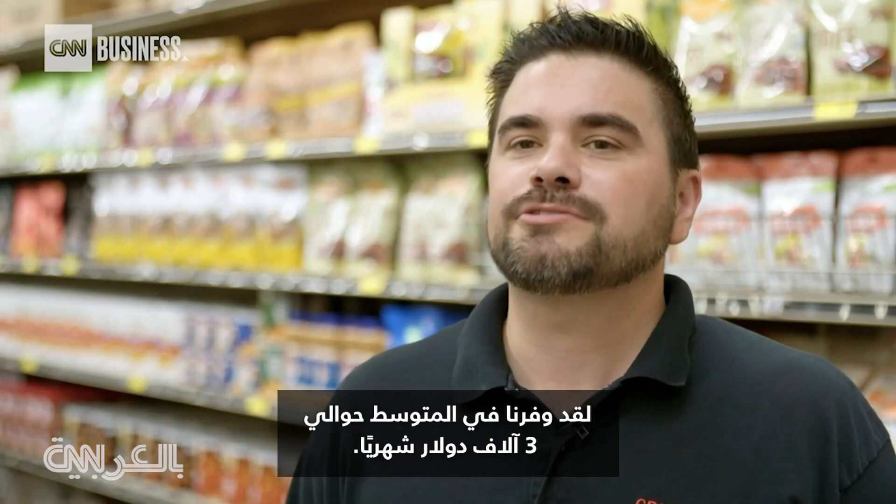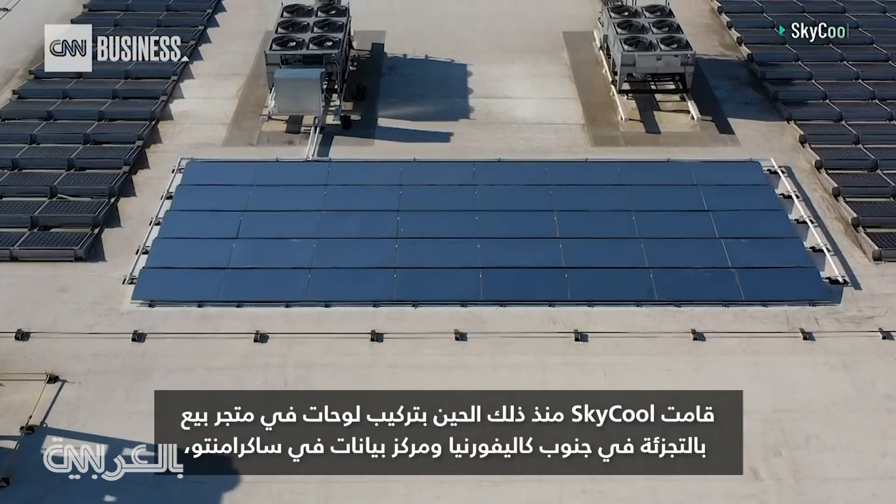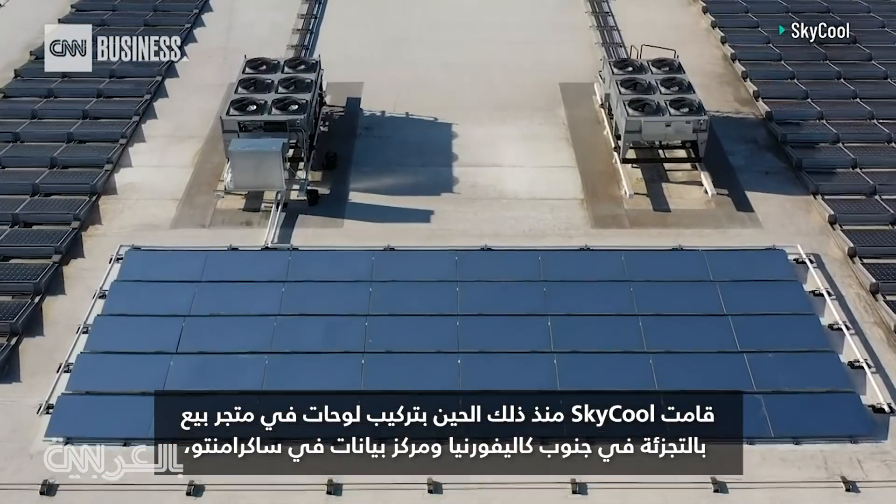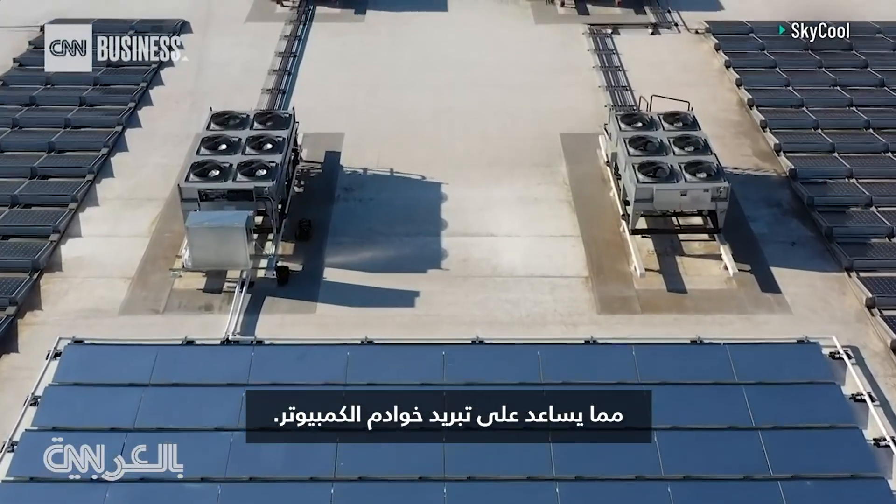We've saved on average about $3,000 a month. SkyCool has since installed panels at a retail store in Southern California and a data center in Sacramento, helping to cool computer servers.